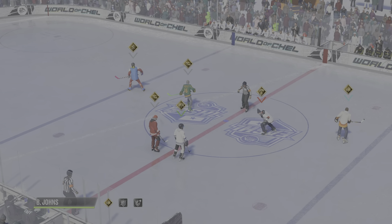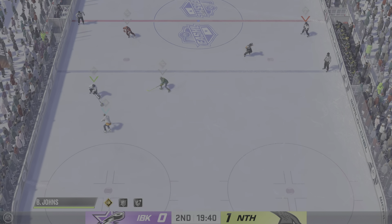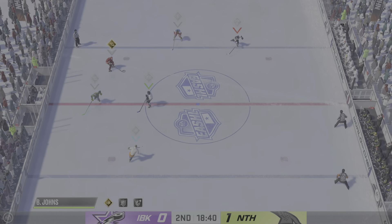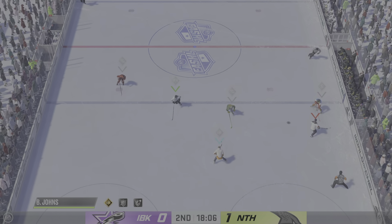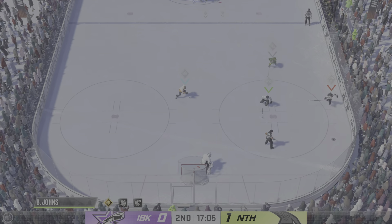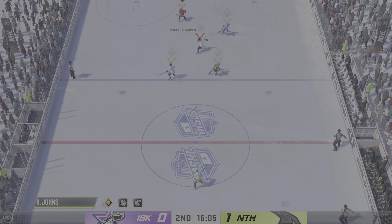We are about ready to get underway here for the second period. Second frame is underway as the puck is dropped. Ray Ferraro sees the game like very few people do. Ray, what did you make of that first 20 minutes? The Icebreakers are lucky there's still 40 minutes left in this game. They played a rotten first period — in particular, they were sloppy with the puck, turned it over all over the place. Moves the puck to Johns. Quick feed to Adam, can't make the connection on the pass.